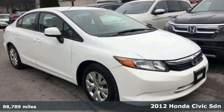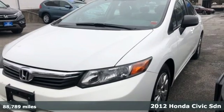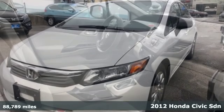Here's a 2012 Honda Civic Sedan. The energetic Civic makes the destination less important than the journey.